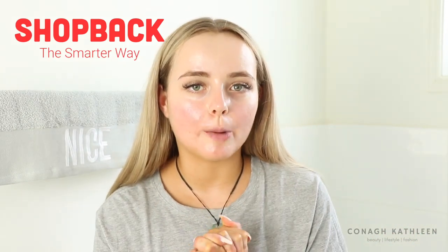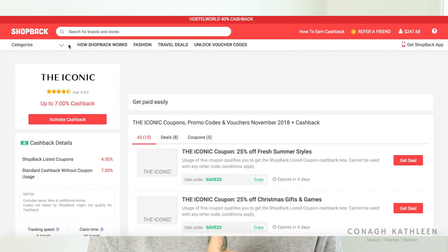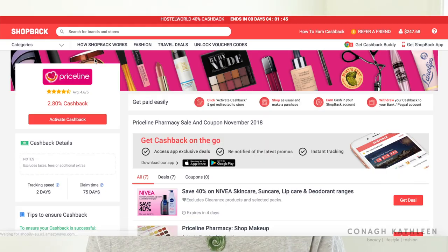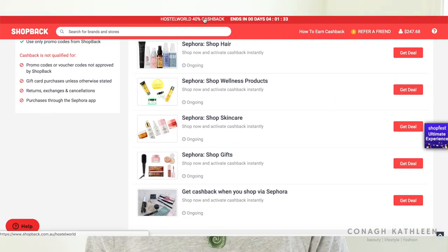I've mentioned ShopBack before on my Instagram. It's basically a platform where you can shop through all your favorite websites like The Iconic, Priceline, Sephora, Woolworths, and Princess Polly — they have over 500 different brands. You shop like you normally would on any other website, except everything you buy you get cash back on. For example, booking a hotel for a thousand dollars at six percent cash back gets you sixty dollars back that you can transfer into your bank account or PayPal.